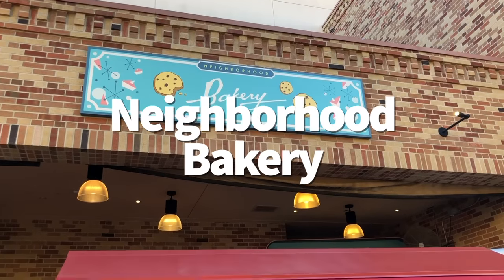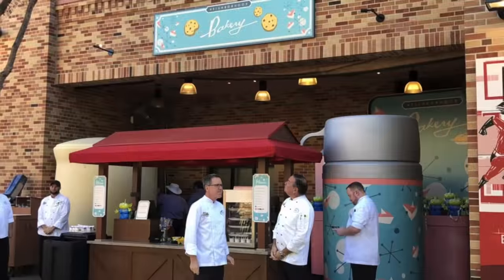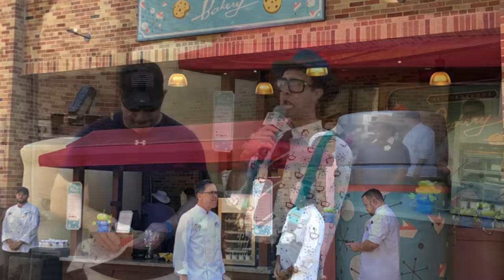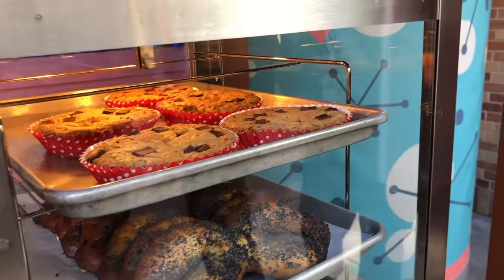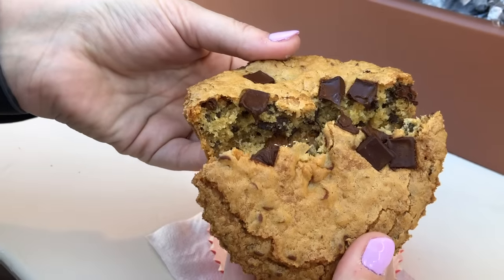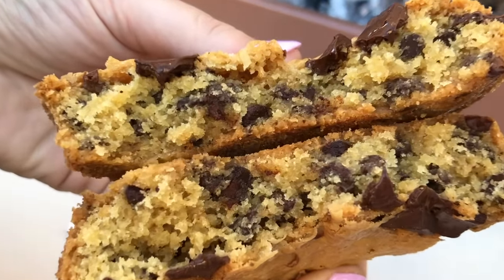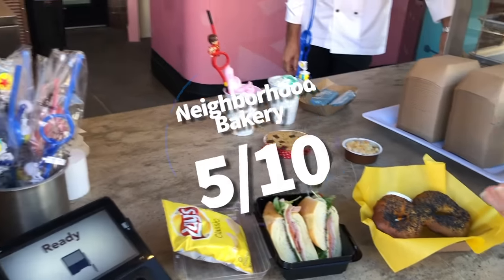Heading over to the Neighborhood Bakery. This Pixar Place snack kiosk has a cuter name than just 'Market,' but is temporarily closed and has been for a long time. It's where Jack Jack's Num Num Cookie originally made its Disney World debut — thank goodness The Market adopted it for the time being. Pros: OG home of Jack Jack's Num Num Cookie. Cons: temporarily unavailable with no known reopening date. Overall, 5 out of 10 — when it was open it had cool stuff, but kind of useless now.